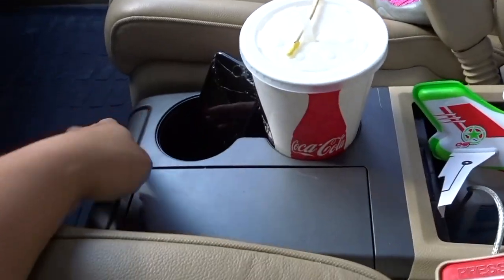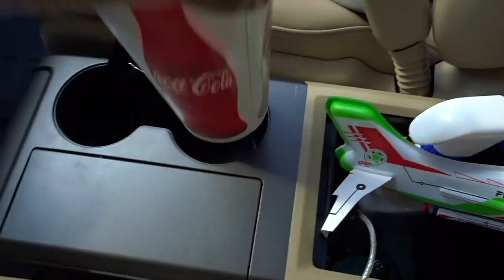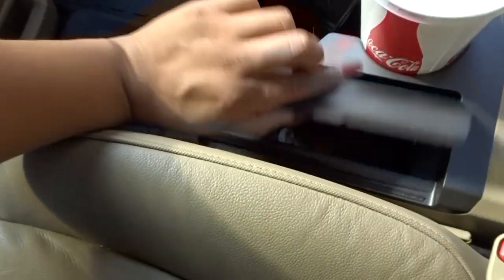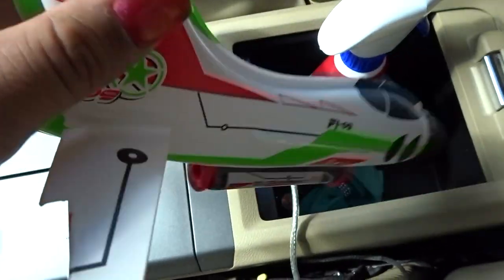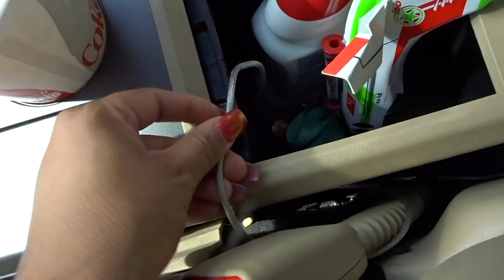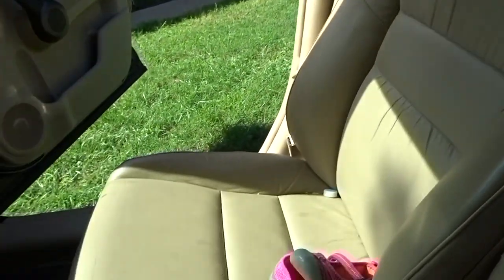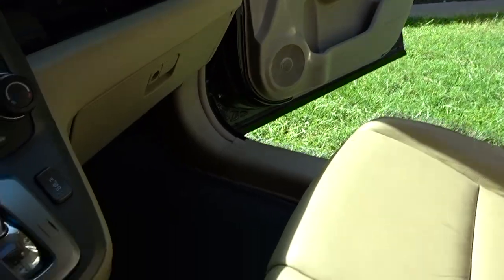This is what the middle section looks like. I like this middle section, but it's already messy. We have two cup holders — my phone's in one. We have this little tray where I usually put my change, and then this compartment has some toys, a bow, and a little cleaning thing. You can also connect the aux cord and USB cord here. The passenger seat and door look exactly the same as my side.